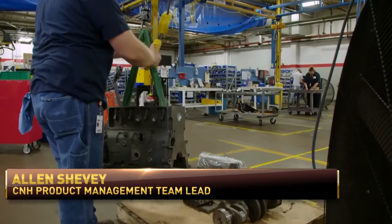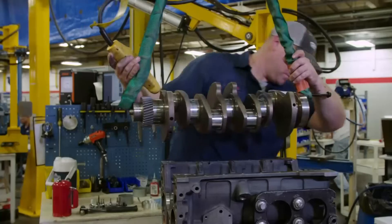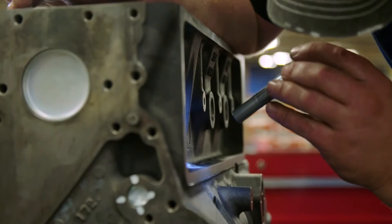What's your definition of what remanufacturing is? It's probably easier to start with what it's not. It is not a point-of-failure repair. It is the complete disassembly of a part into its components that make it up.